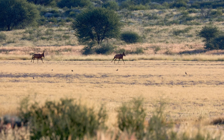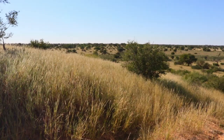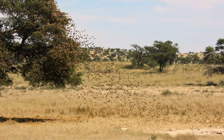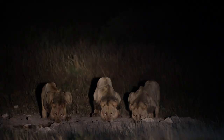More hartebeest showing their dressage paces. Almost back to the Nossop Valley. In the next episode we stay at Grootkolk and Urikaruus, see Serengeti-like numbers of game and get serenaded to sleep by roaring lions.